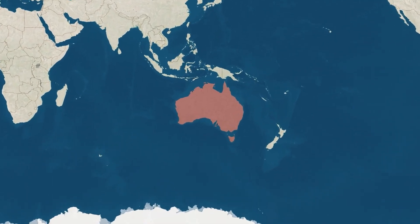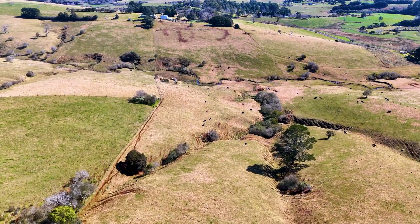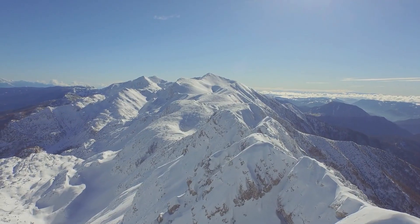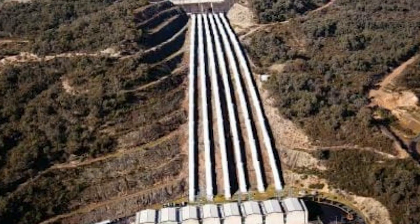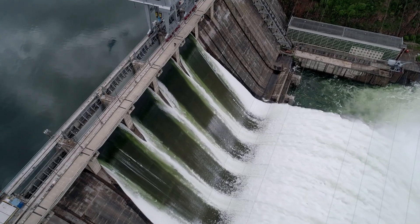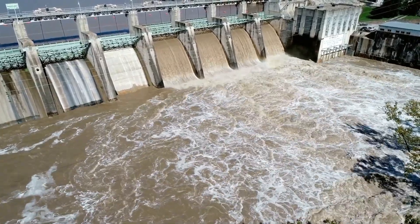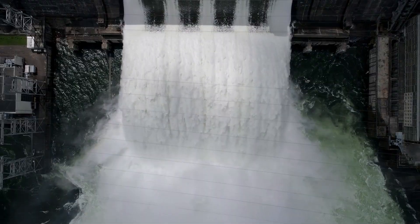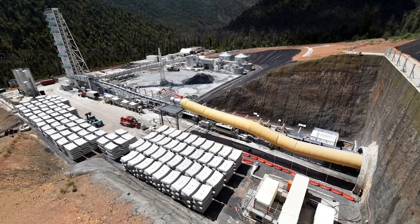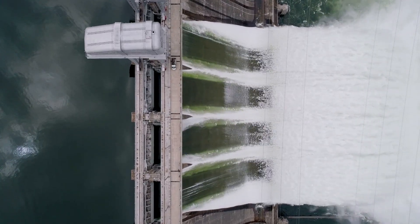What if I told you Australia is building one of the most powerful clean energy projects on Earth, hidden deep inside a mountain range? Far from the big cities, in the heart of the Snowy Mountains in New South Wales, a $12 billion megaproject called Snowy Hydro 2.0 is taking shape. It's not just another dam or power station. This is a massive underground system designed to store renewable energy and generate electricity using the power of water and gravity. When finished, it will help power up to 3 million homes, making it one of the largest renewable energy storage projects in the world.